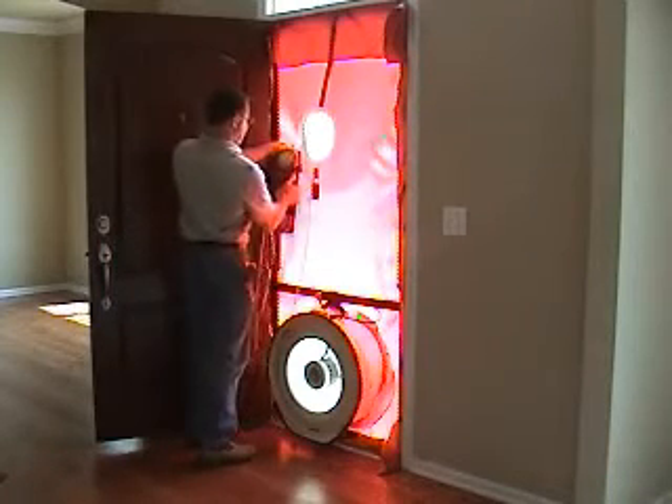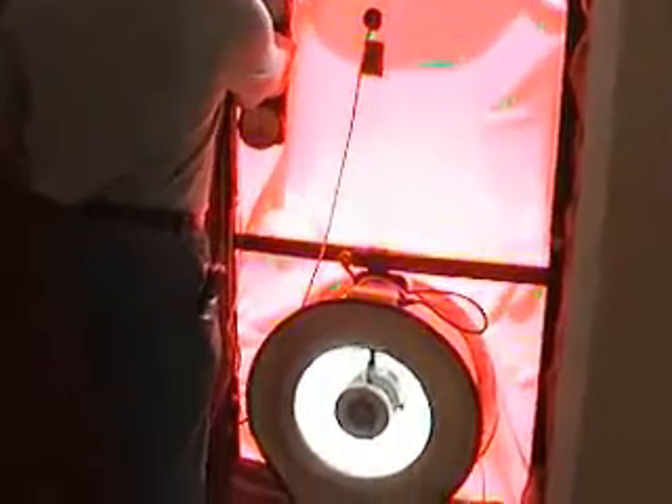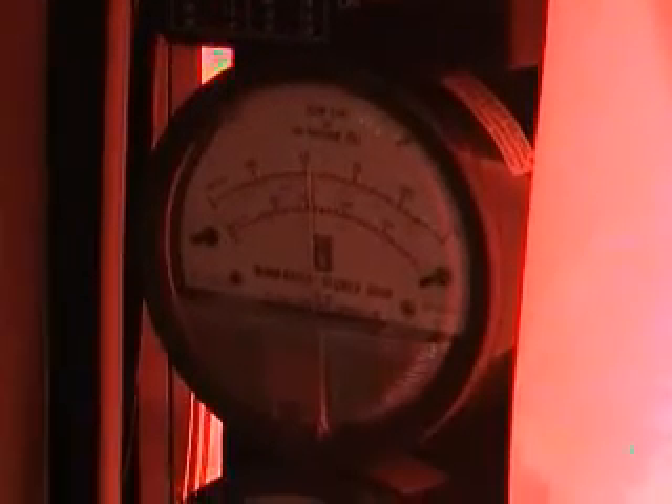Gauges measure the difference between indoor and outdoor air pressures, as well as the air flow through the fan. The technician then adjusts the fan to maintain a constant pressure differential and takes readings which they use to calculate the leakage rate.